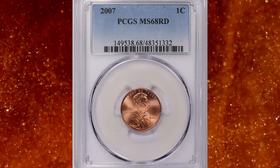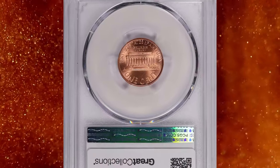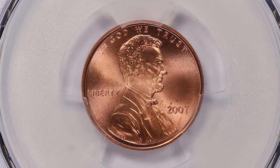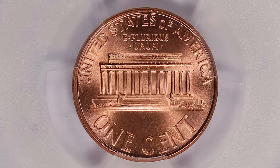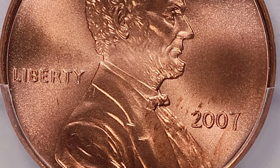Number 2: 2007 Lincoln Cent, graded as MS68 Red by PCGS. In terms of mintage, the 2007 Lincoln Cent has a substantial production quantity of over 3.7 billion, all minted in Philadelphia. Despite its high mintage, the rarity of a coin often depends on its condition or grade. In higher grades such as mint state MS65 and above, the 2007 Lincoln Cent may not be considered rare.